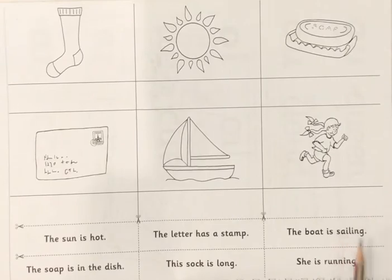Now, what are we going to do here? We are going to cut. If you look, you are going to see some scissors. It shows that we have to cut out each sentence. We have how many sentences? One, two, three, four, five, six.